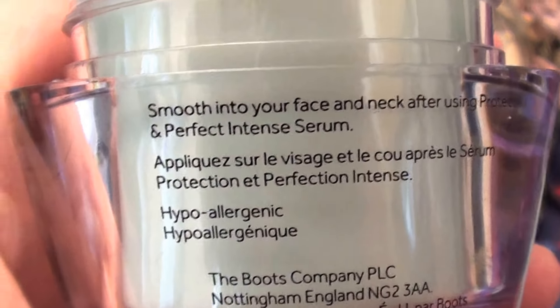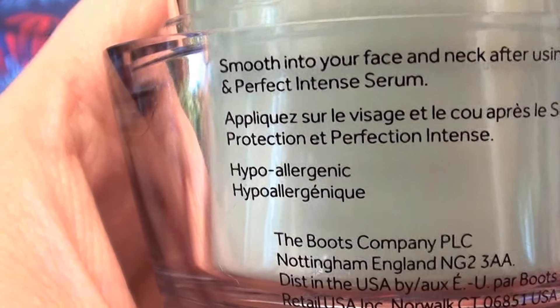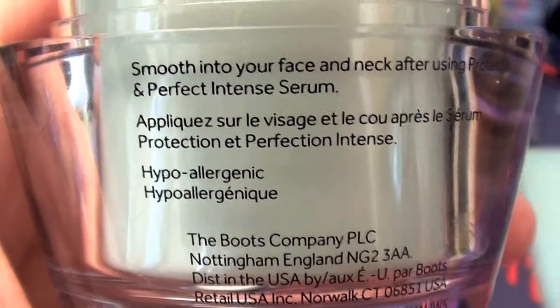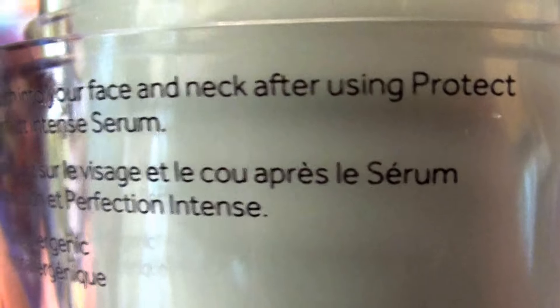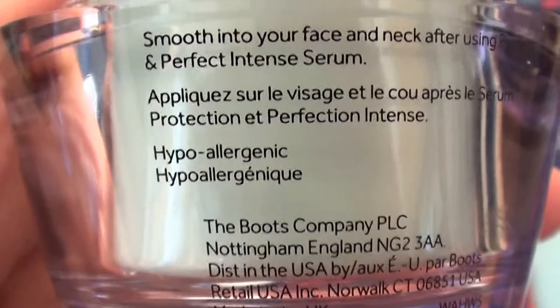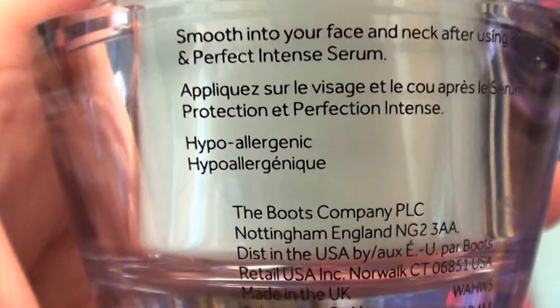Use it just like any other face cream — smooth it onto your face and neck. Apply it on the face, on the neck, on your décolletage area. I can't quite read through the camera lens, but basically you apply it just like any other face cream. It also says the product is hypoallergenic, which I do like.